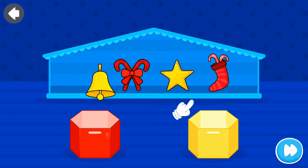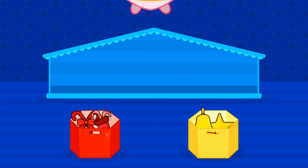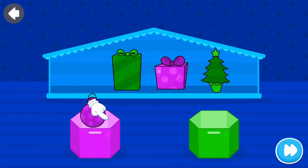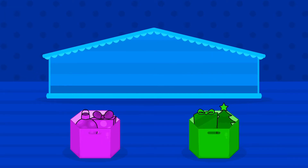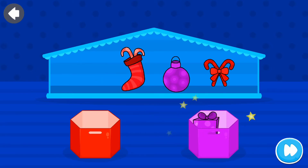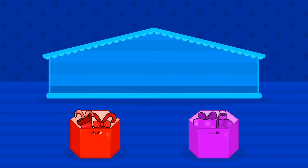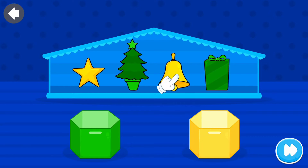Sort them correctly! Fantastic! Sort them correctly! Fantastic! Amazing! Sort them correctly! Amazing!